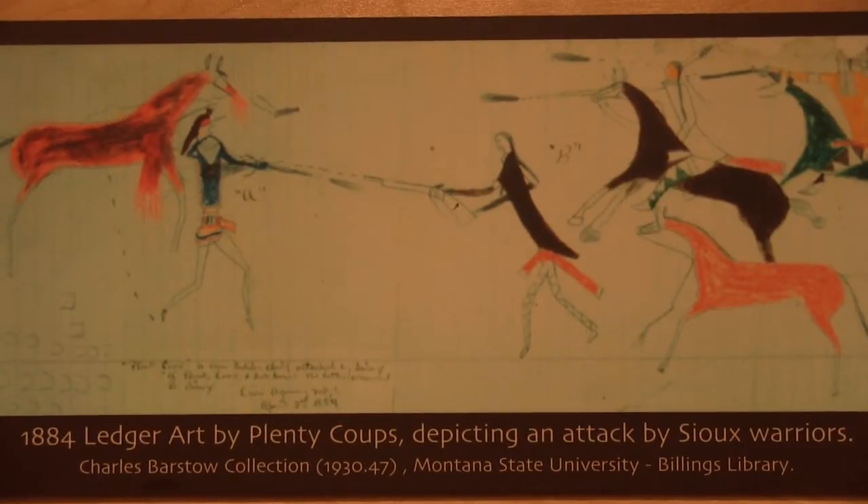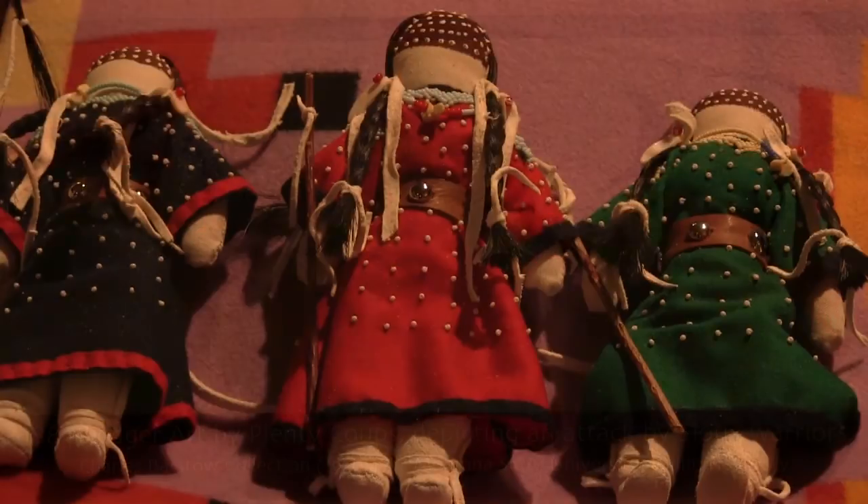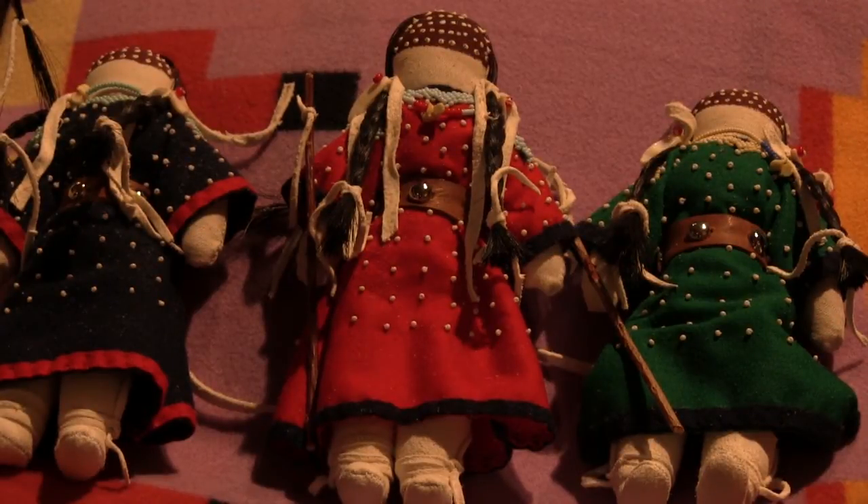In fact, here at Chief Plinicou State Park, we have an example of ledger art that the Chief did himself. Today, the Crow people are producing great works of art. People like Mary Lou Bigday, who carries on traditional Crow doll making.